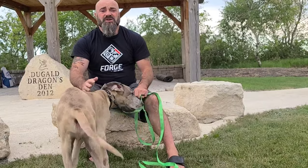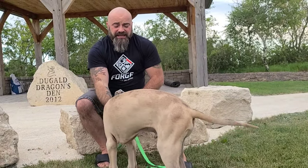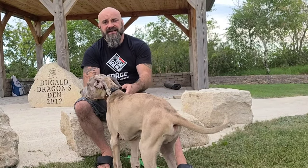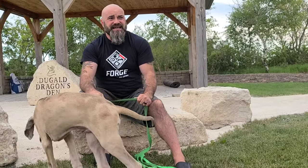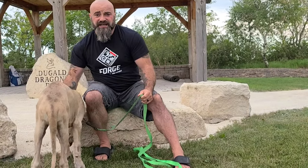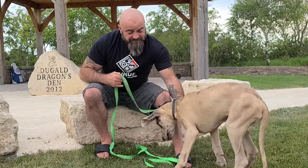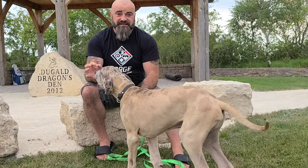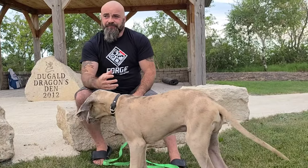I take him everywhere with me — I go to the store, he comes. I socialize him. He's going to be anywhere from 180 to 200 pounds, and if I don't socialize a dog that big, things can go bad. He'll be leery around people and kids, and I don't want that. I want him to be a confident dog looking to me for leadership, so he knows I'm here, I'll take care of him, and I'll look after his best interest.